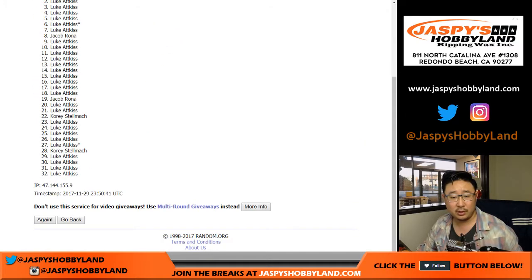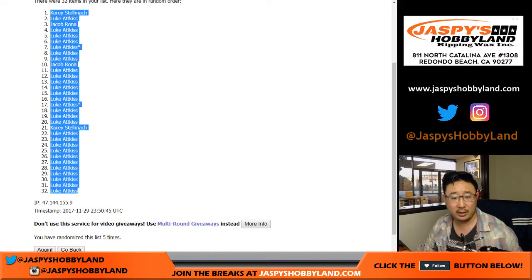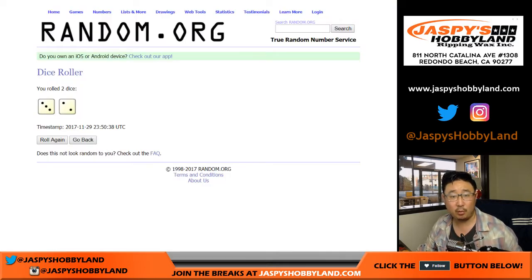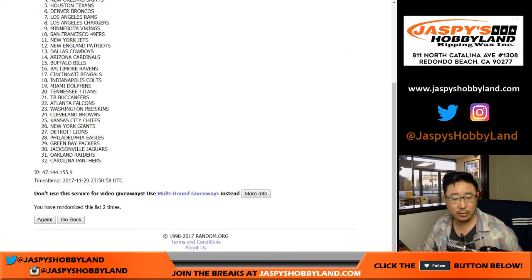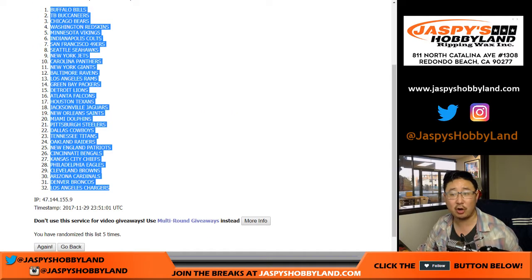Names first — one, two, three, four, and five. We've got Corey and a bunch of Lukes. And once again, three and a two, five times for the teams — one, two, three, four, and five. Buffalo Bills down to the Los Angeles Chargers.